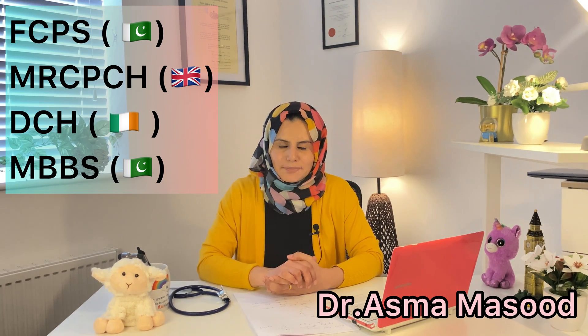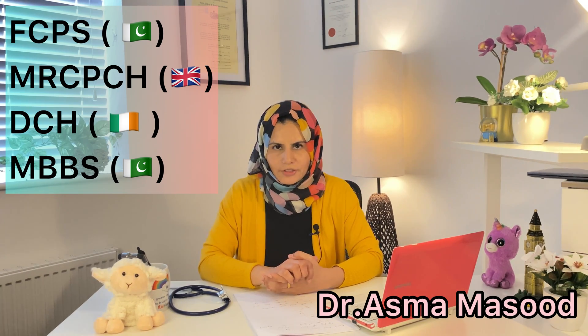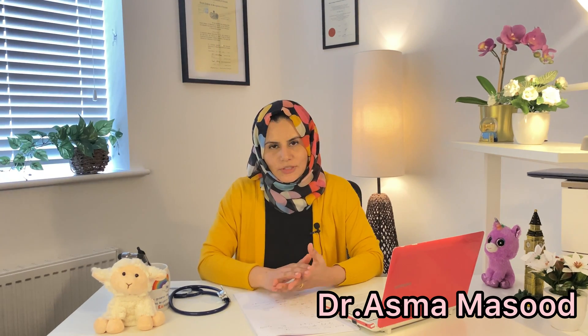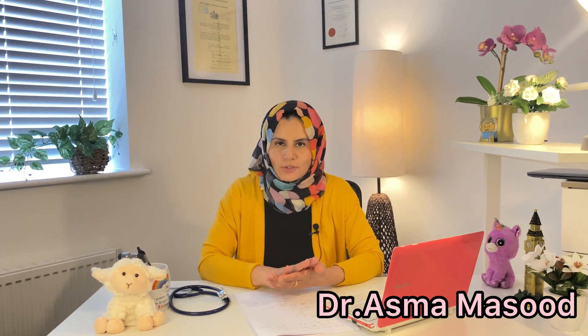Hello everyone. I'm Dr. Asma, a pediatric doctor by background and an international medical graduate.